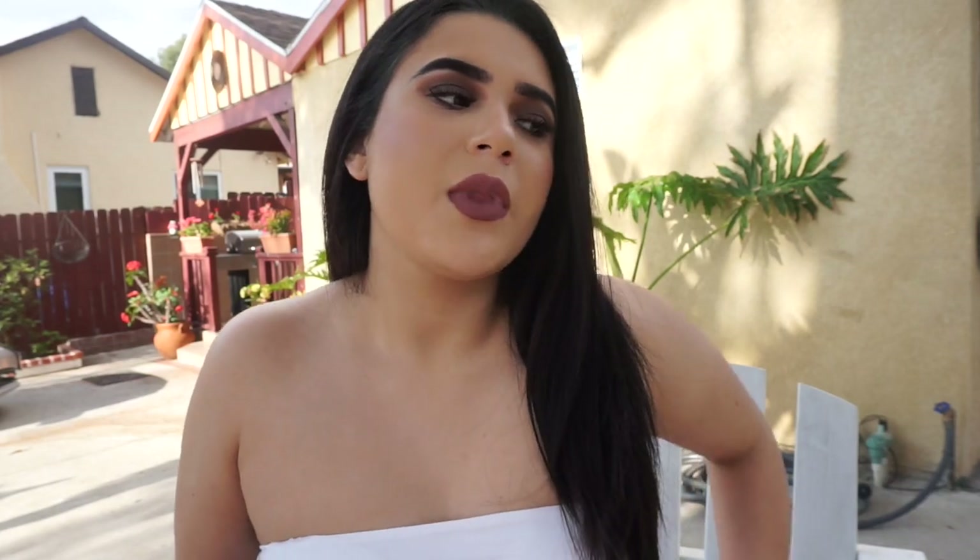Hi guys, what's up? Welcome back to my channel. I know the background looks a little different and off — I'm outside. It was just very hot inside my house and I'm the type that gets claustrophobic really, really quickly. So I had to take the camera outside and record for you guys because I know I haven't been on here for a while.